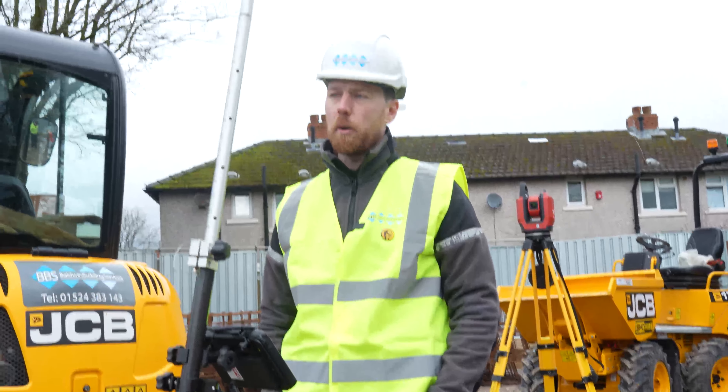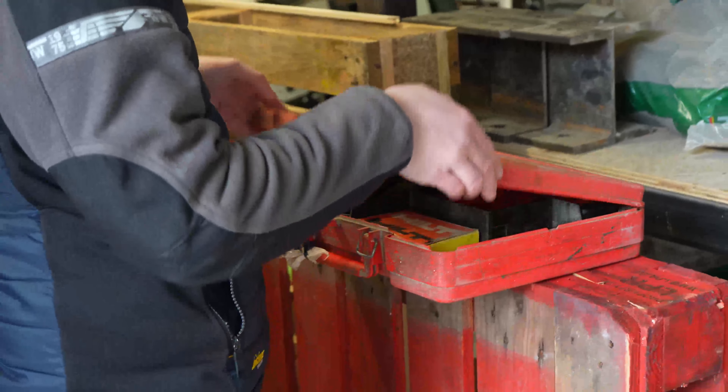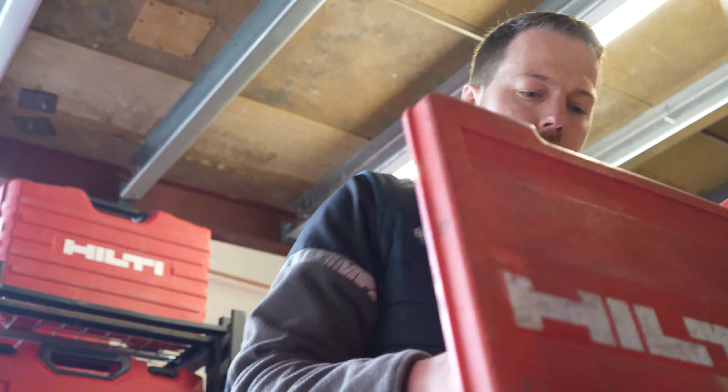Our relationship with Hilti seems to go from strength to strength. As Baldwin Building Services grows, we find that they're always there to service our needs — whenever we have a problem they always seem to have a solution.